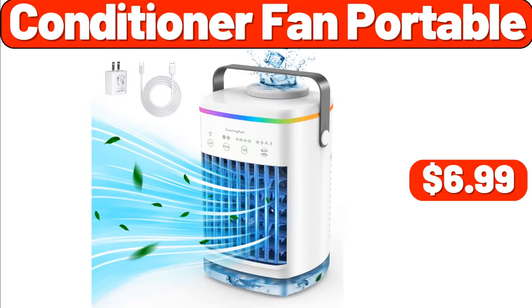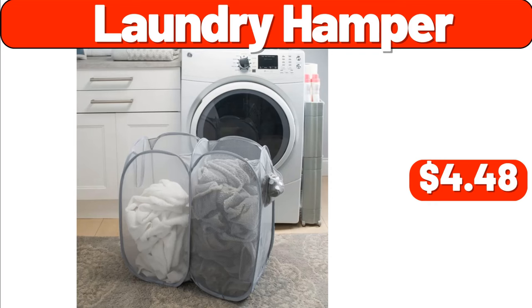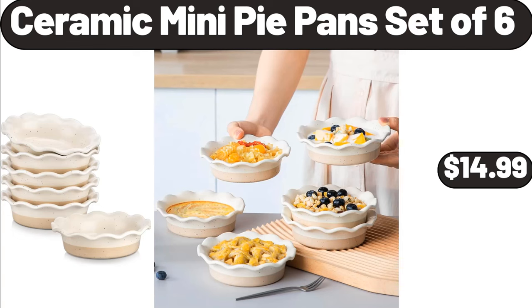Conditioner fan portable, $6.99. 4-section shoe rack, $39.99. Laundry hamper, $4.48. Ceramic mini pie pan set of 6, $14.99.